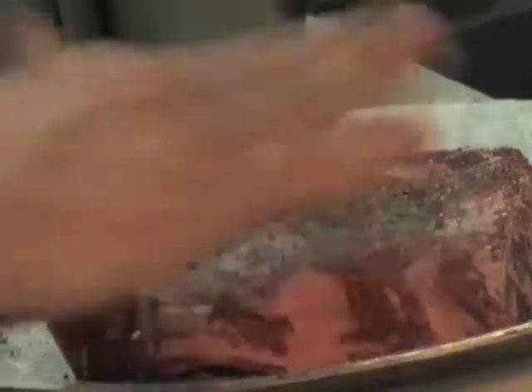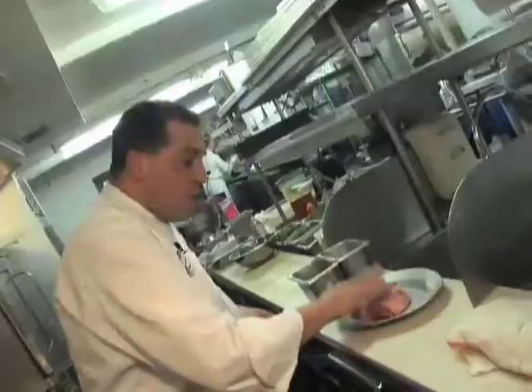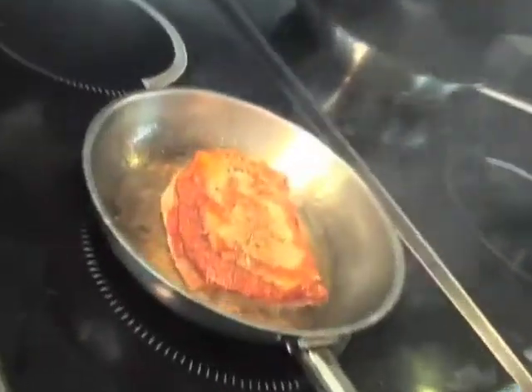Another dish I'm going to show you is one of our prime cuts of meat — a 28-day dry-aged ribeye. We start off with just a little bit of pepper and a little bit of salt. A great steak doesn't really need that much more.